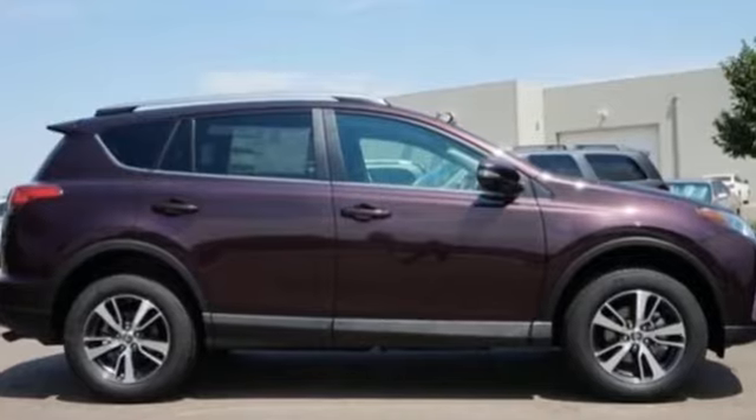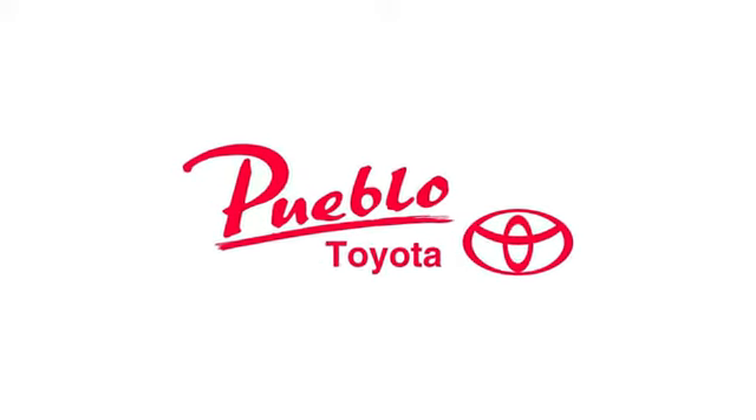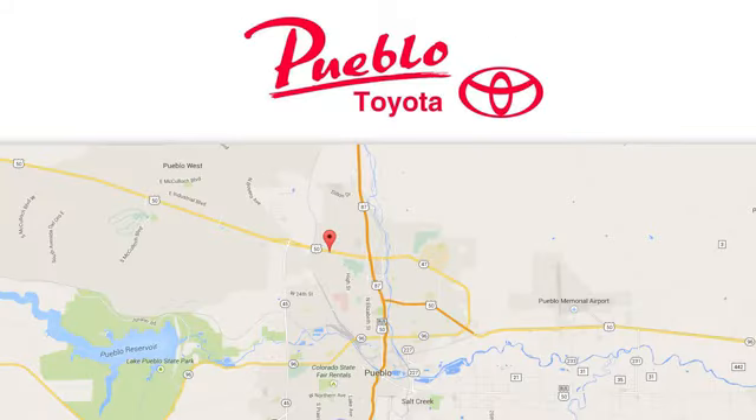There's even more to see in person. Take it for a test drive today. You'll find it all at Pueblo Toyota. Call, click or stop in today. We're conveniently located at 2220 US 50 West in Pueblo, Colorado.